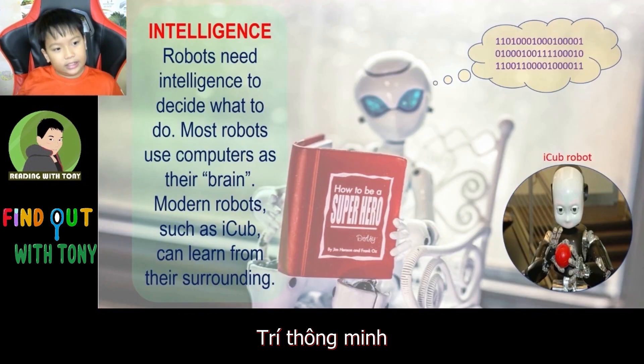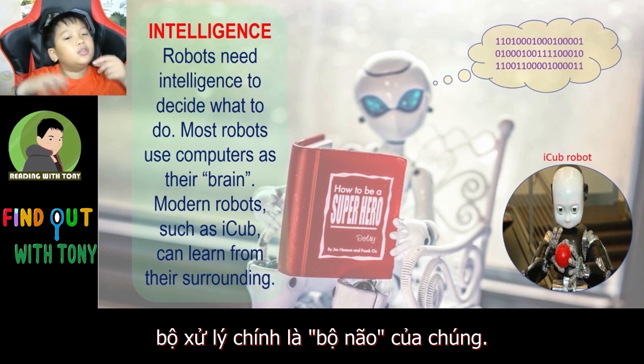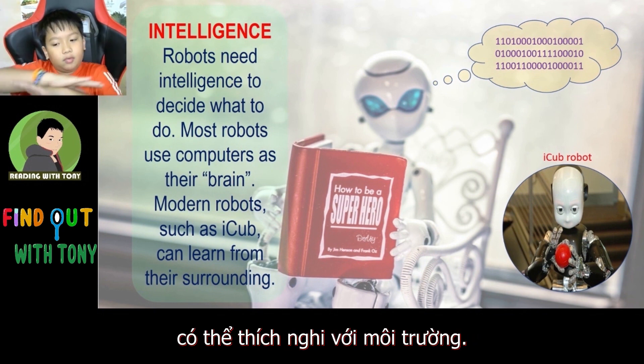Intelligence. Robots need intelligence to decide what to do. Most robots use computers as their brain. Modern robots, such as iCub, can learn from their surroundings.